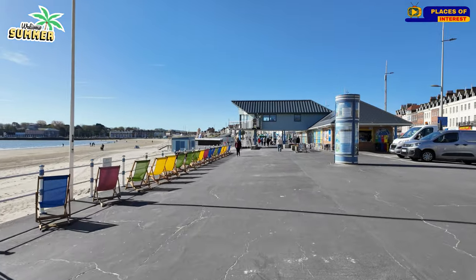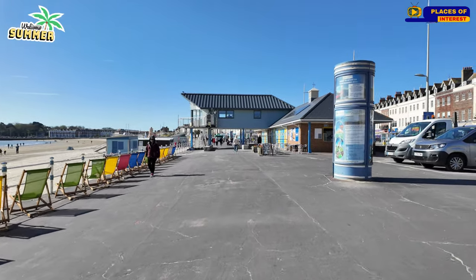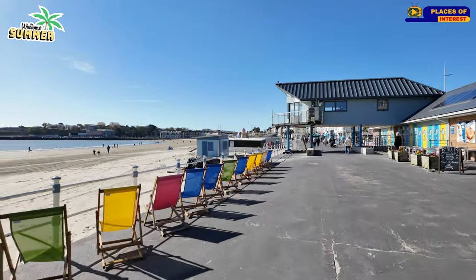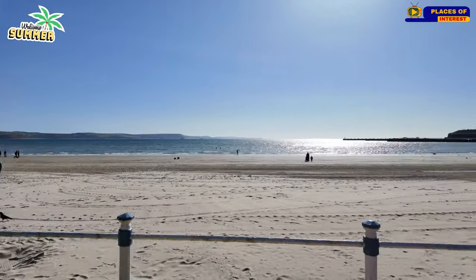It's a lovely morning, a bit windy, a cold breeze this morning, but the sea looks pretty — but freezing, I bet.